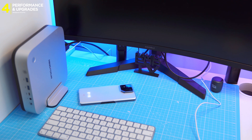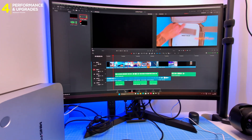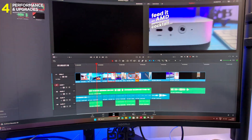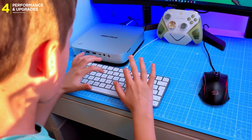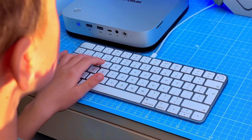So my thoughts — this thing's a beast. Fast CPU, great thermals, solid GPU performance for its class, and upgrade-friendly. Whether you're editing 4K footage, running AI workloads, or just want something ridiculously overpowered for your desk setup, this is one of the strongest mini PCs out right now.